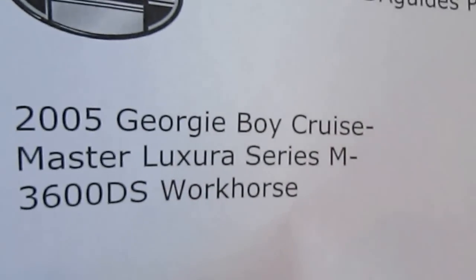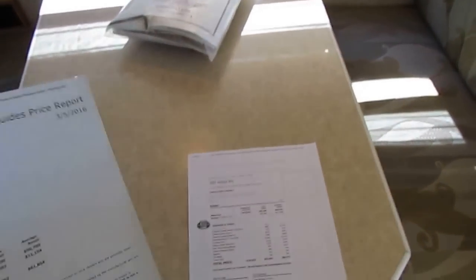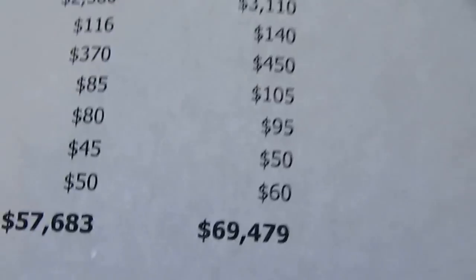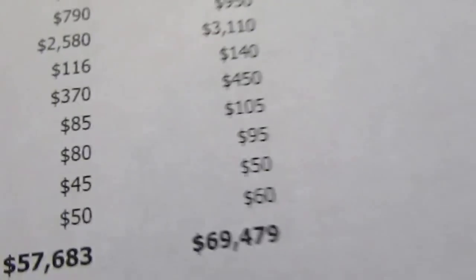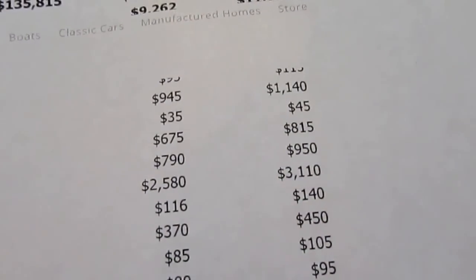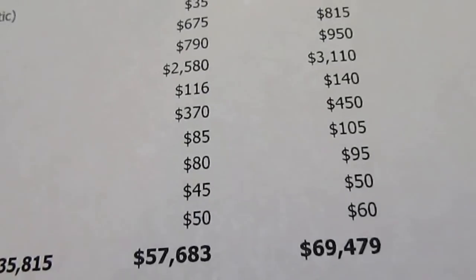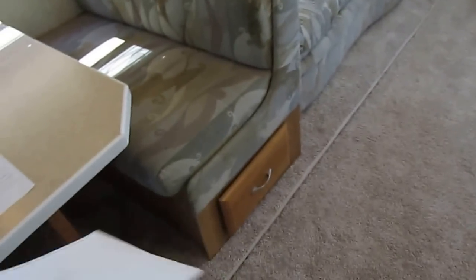That's the '05 Georgie Boy Cruise Master Luxura 3600 DS Workhorse. I didn't add all the options — I could make this thing show a $75,000 book if I wanted to. But when I got to $69,000 I said that's plenty, that's $27,000 under book. I didn't add for the slide toppers, but I did add for the full body paint, cabinetry upgrade, power rear camera, and shower enclosure.